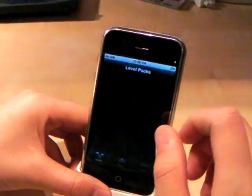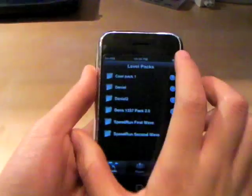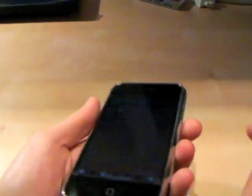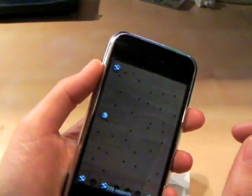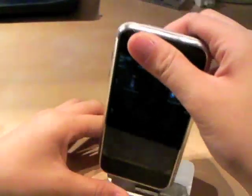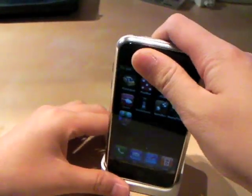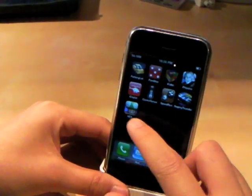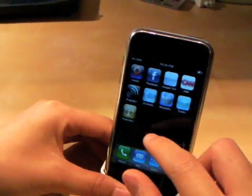Then we got Speed Run, which is like the Labyrinth game. Let's pick a random level — like that. You get that gray ball. Very fun, very frustrating. And then, of course, you have NES, which I don't believe is in the App Store, and you get all the good NES games.